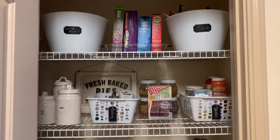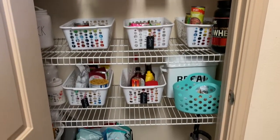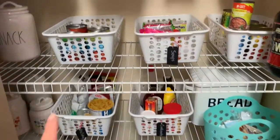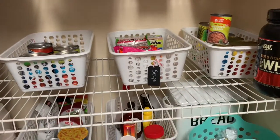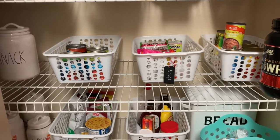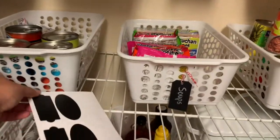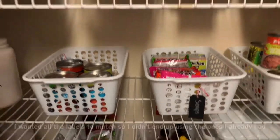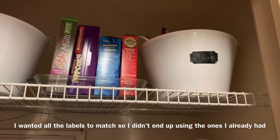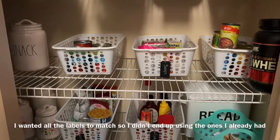Alrighty, you guys — this is the final reveal of the pantry. It looks so much better! I'm missing a few labels because I rearranged the baskets a bit and the labels that were on there I no longer need. I need to get a few more hanging labels because I only have these sticky labels and that's not going to work with the holes here. I did use these for the bins up top, but I'll just hit up the dollar spot another time.